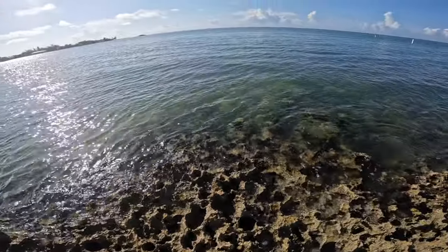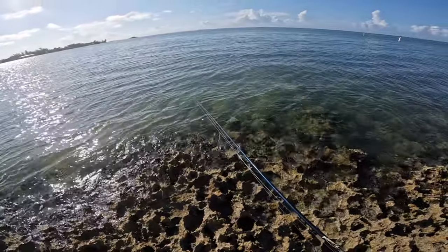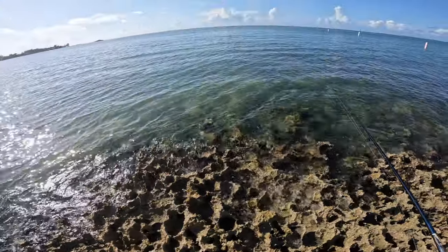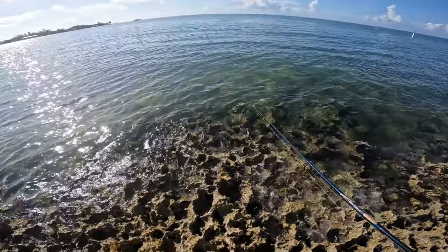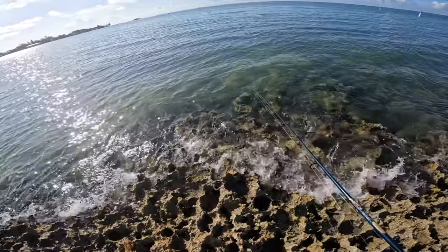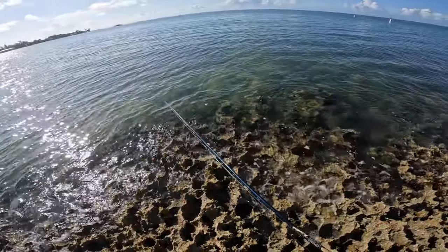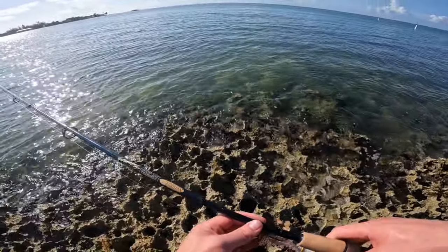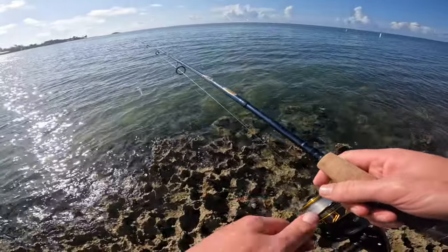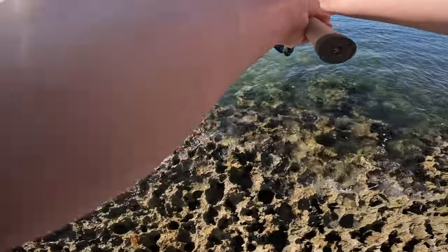All right guys, as promised we are here at the beach — this is Sombrero Beach to be exact. Starting off on this rocky point here, it's pretty treacherous down below. I see some sergeant major swimming around already as well as some other smaller species of fish, but I'm going to start off with the voodoo shrimp I had on last night before we close things out. This is day number three in Marathon, so we're going to cast around here and see if anything comes up.